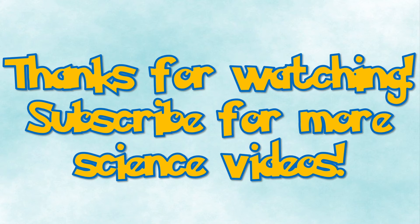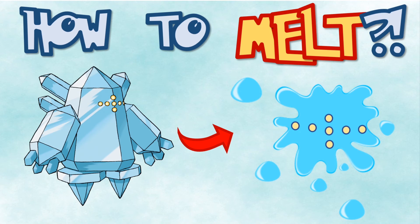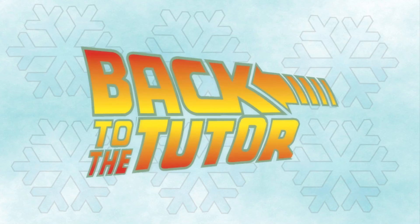Well, thanks for watching! If you enjoyed this video, make sure to like, comment, and subscribe. In the next video, we'll really be getting into the science of things and calculating how much heat would be required to melt Regice, the coldest ice type, so stay tuned for that. Until next time, I'll be waiting for you to come back to the Tutor!